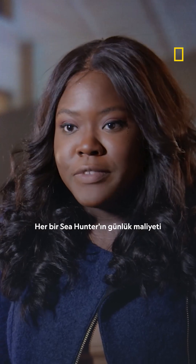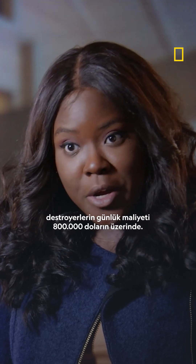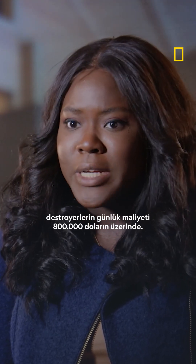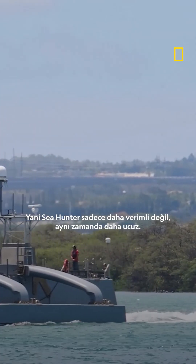Each Sea Hunter costs around $15,000 to $20,000 to run per day, while a destroyer costs over $800,000 to run per day. So the Sea Hunter is not only more efficient — it's cheaper.